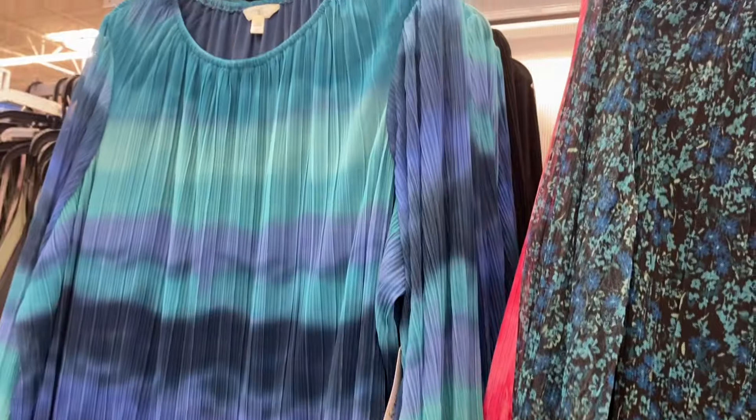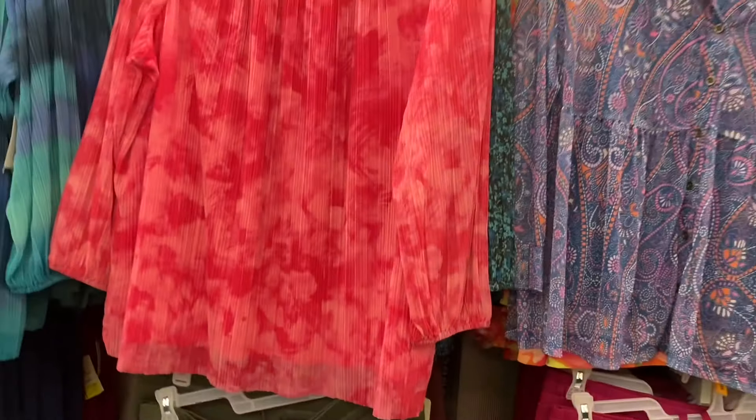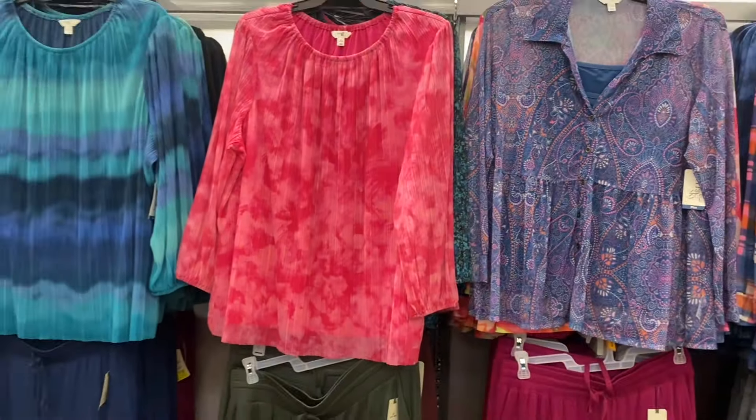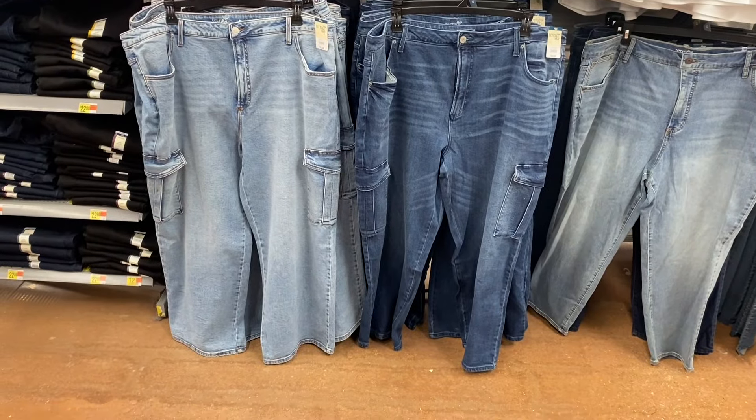You can also get this pattern — it's like a crinkle material, so cute. They also have it in black, and look at this pink one, that one is so pretty. I love that one. Let's go see what else they have today.